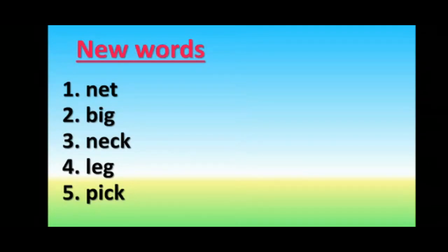Now, new words. Number 1: Net. Number 2: Big. Number 3: Neck. Number 4: Leg. Number 5: Pick.